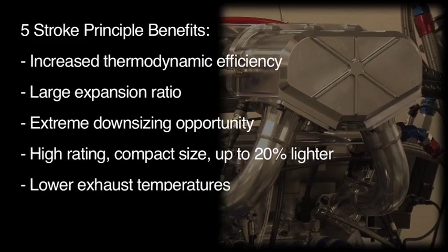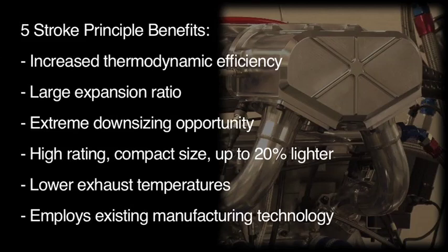Lower exhaust temperatures, therefore improved thermal management in vehicle and increased flexibility for exhaust system specification. For example, variable geometry turbochargers can be used. The engine employs current manufacturing technology, so no unique or expensive manufacturing process is required.